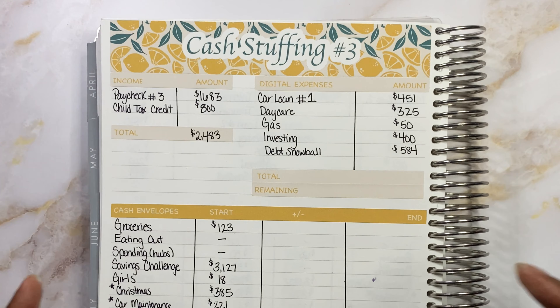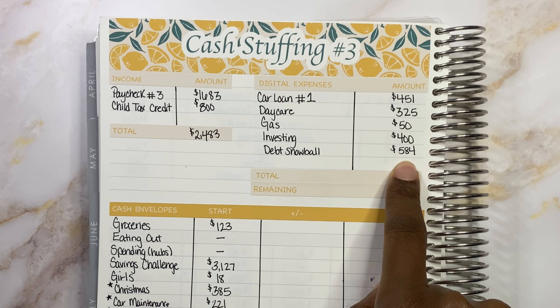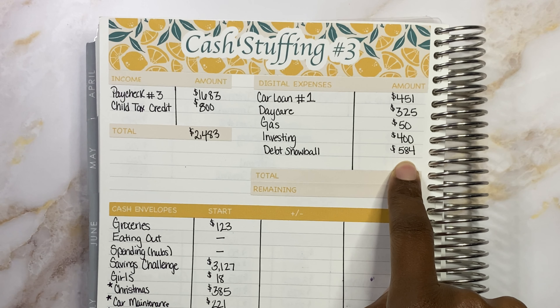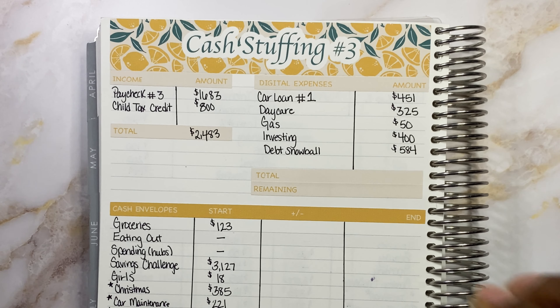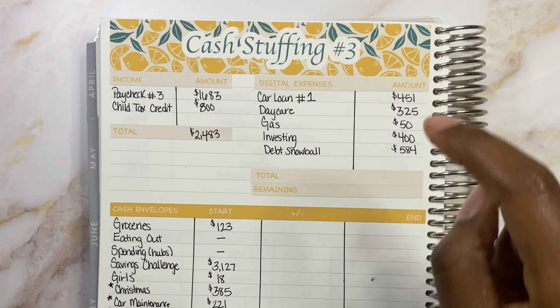I did want to take a big chunk of that child tax credit to put towards their future, because we normally wouldn't be getting that money. The last digital expense is going to be our debt snowball — I'm just going to transfer that to our bill pay account. Super excited about the debt snowball because it is rolling this month, and we're going to put $584 to our car loan.